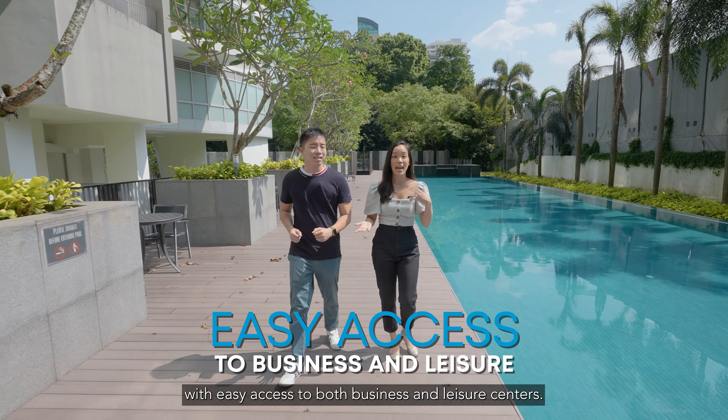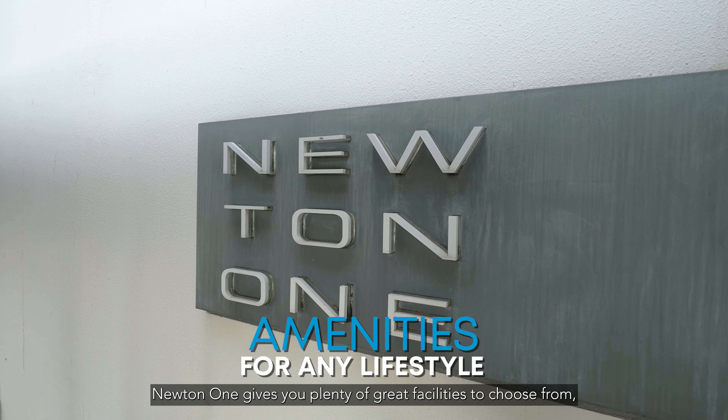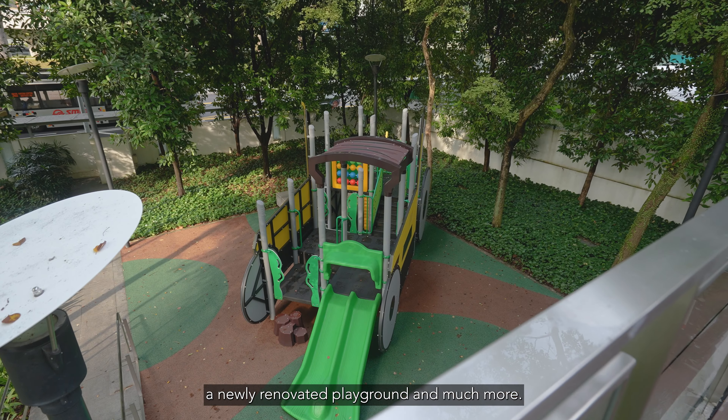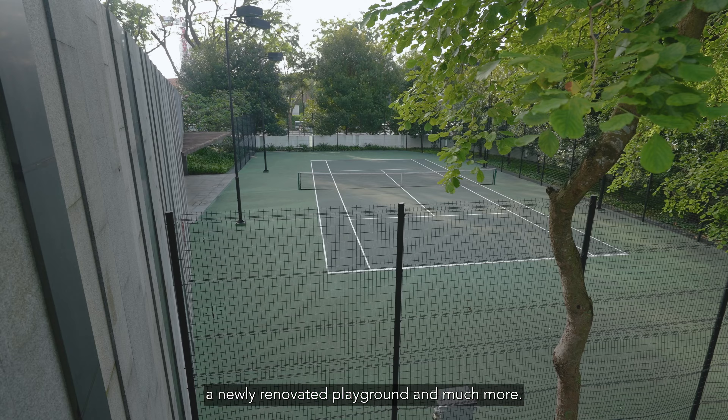Newton One gives you plenty of great facilities to choose from, such as a lap pool, gym, barbecue area, a newly renovated playground and much more.